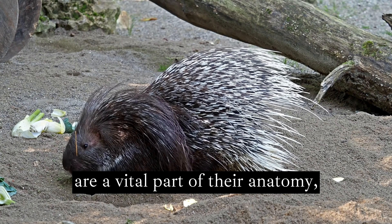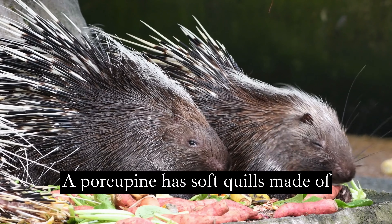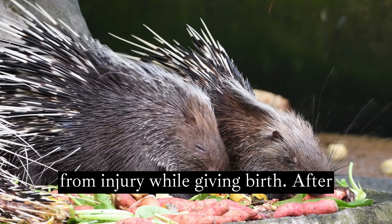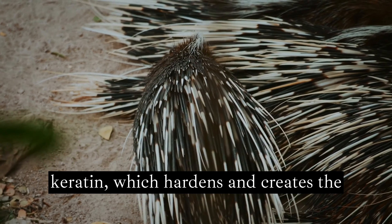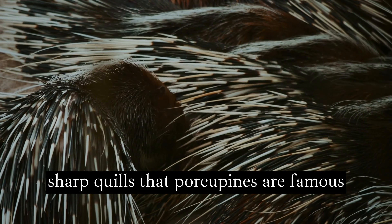Quills are a vital part of their anatomy, quickly replaced if any are lost. A porcupine is born with soft quills made of stiffened hair, which protects the mother from injury while giving birth. After just a few days, the porcupine's quills are coated with a substance called keratin, which hardens and creates the sharp quills that porcupines are famous for.